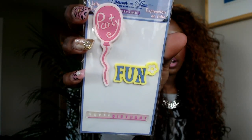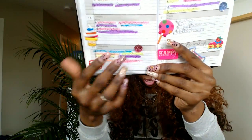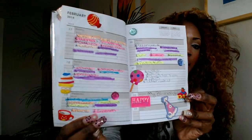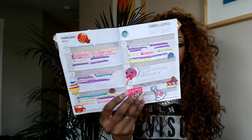I have this bag massager. The last thing I have are these stickers for my planner - they say party, fun, and happy birthday. This is my planner and this is how I decorated it for this week, my birthday week. I put happy birthday, a little cake, and a little party hat, and I glued these little jewels on it. I highlight the things I've done and such.